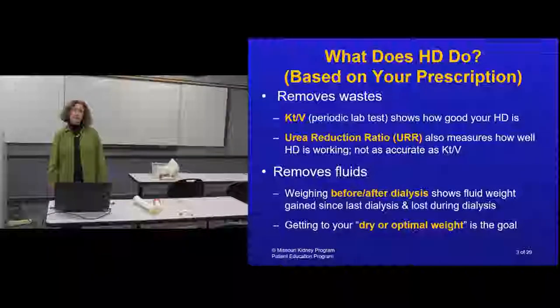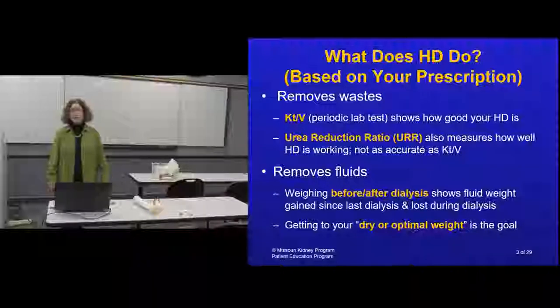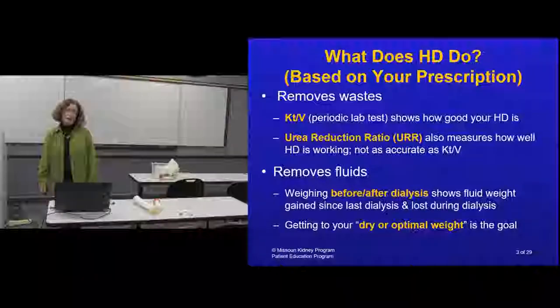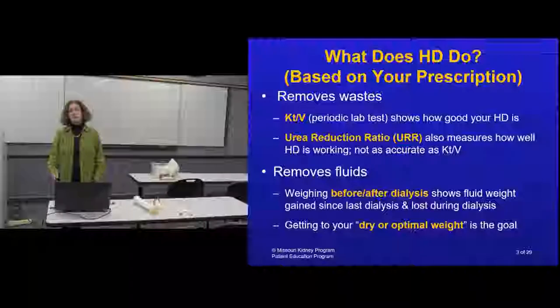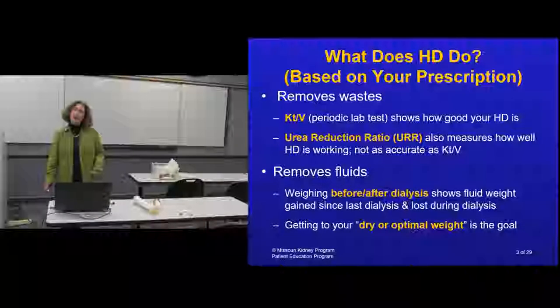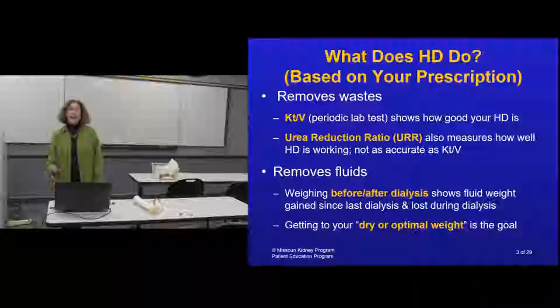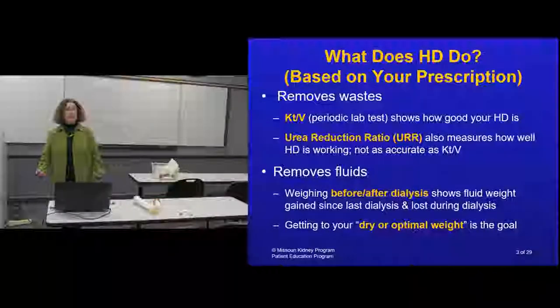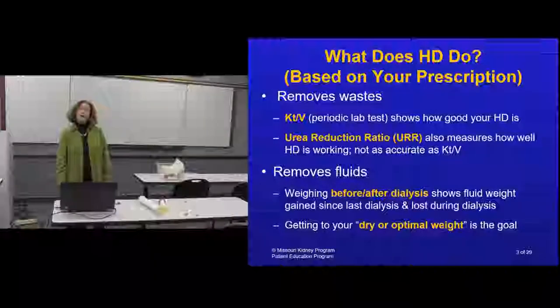When a person starts dialysis, labs are done monthly with a calculation called KT/V to determine if the blood is being cleaned well enough. There's also a test called the Urea Reduction Ratio (URR) - another way to measure how well the dialysis prescription is cleaning your blood. Because it's individual and changes month to month, it's evaluated monthly and the prescription can change.